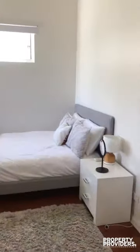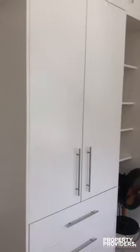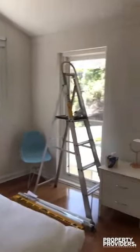This one's a queen bed. This is the second bedroom with built-in wardrobes. Third bedroom, also with built-in wardrobes.